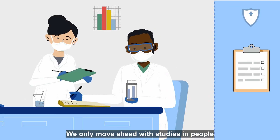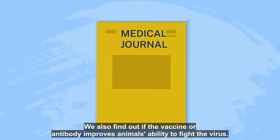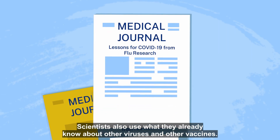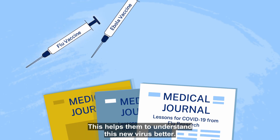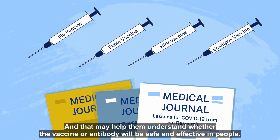We only move ahead with studies in people if the animal studies show that the vaccine or antibody appears to be safe. We also find out if the vaccine or antibody improves animals' ability to fight the virus. Scientists also use what they already know about other viruses and other vaccines, which helps them understand this new virus better and whether the vaccine or antibody will be safe and effective in people.